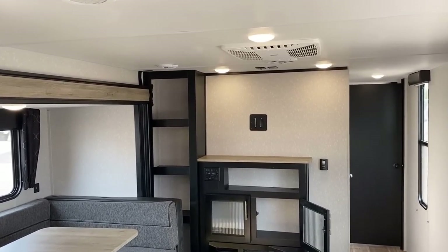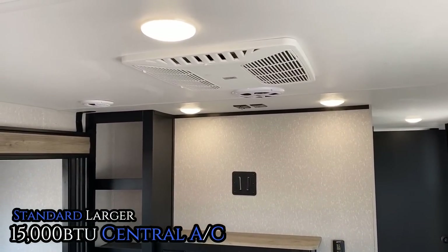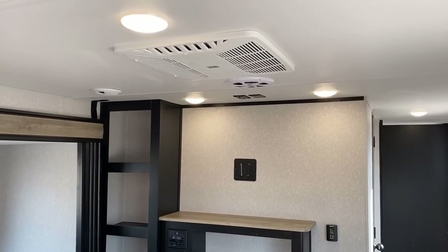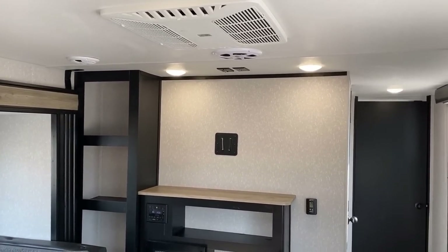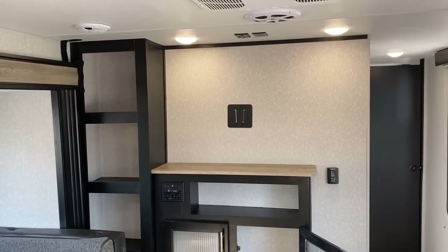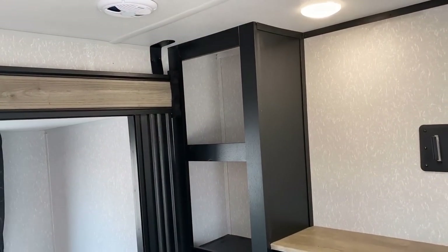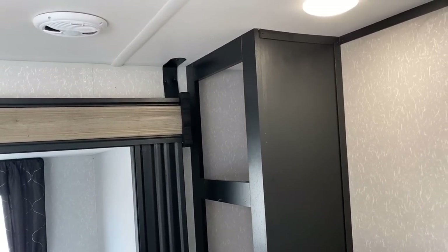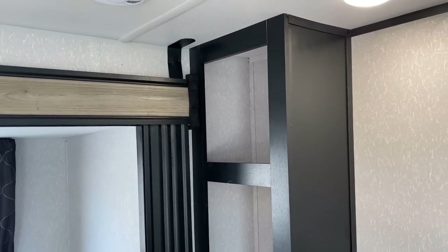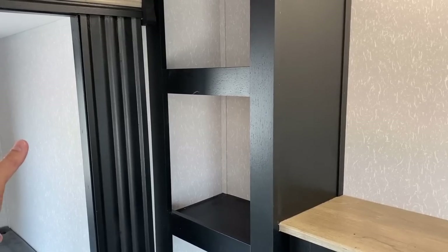This does have a standard 15,000 BTU air conditioner — I'm not aware of anybody else in this class doing that; everyone else I've seen is a 13,500. I like the pockets over by the entertainment center, but this is a long trailer. Everything's greatest asset is its greatest liability — the long length makes for awesome space, but it also means they had to really shrink things down where they could.